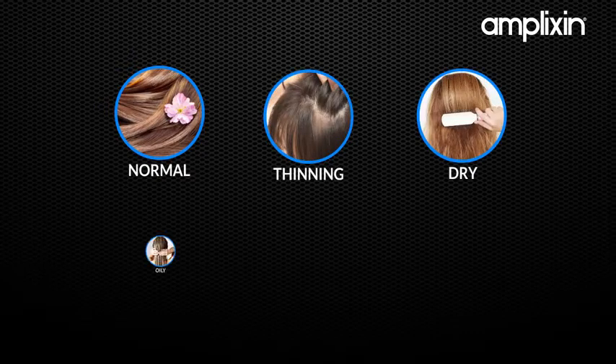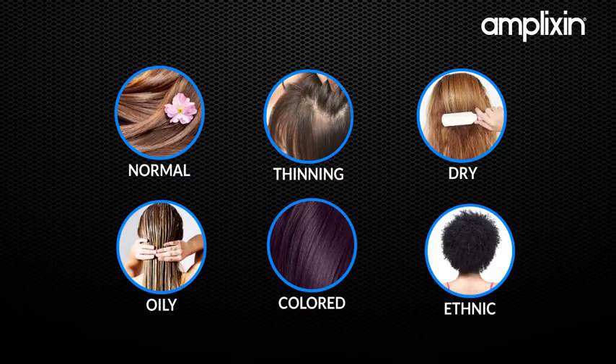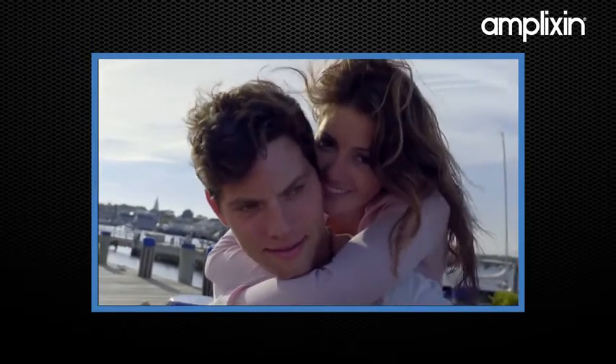Normal, thinning, dry, oily, colored, ethnic — you name it. Amplixin is perfect for everyone.